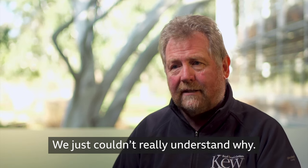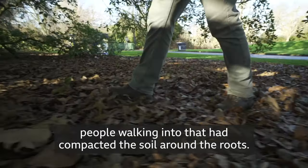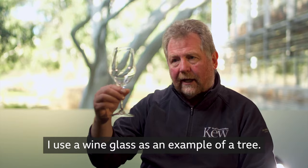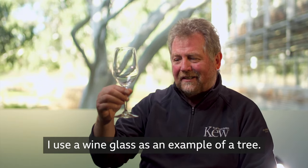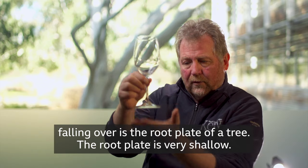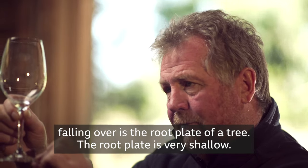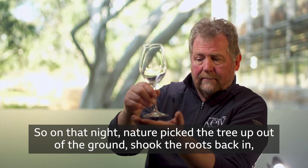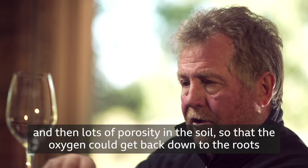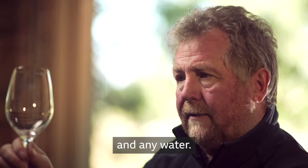Three years later, we came back to that tree — a picture of health. And we just couldn't really understand why. What we realised was that over the years, people walking into that area had compacted the soil around the roots. The root plate was very compacted. I use a wine glass as an example of a tree — the base that sits on the table and stops the wine glass falling over is the root plate of a tree. The root plate is very shallow. So on that night, nature picked the tree up out of the ground, shook the roots back in, and then lots of aeration in the soil so that oxygen could get back down to the roots.